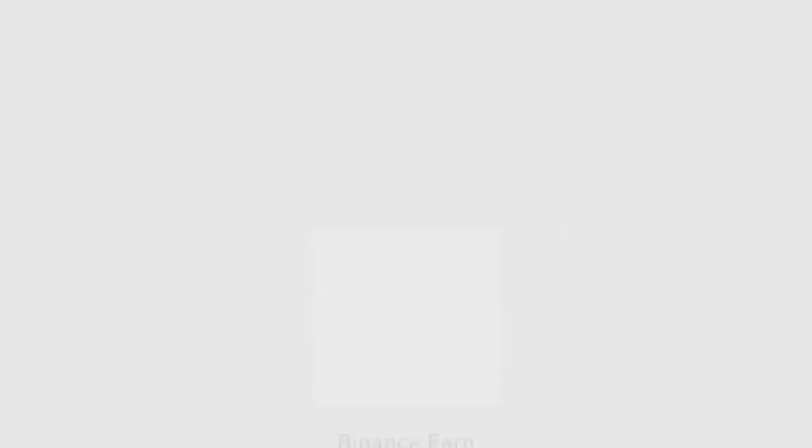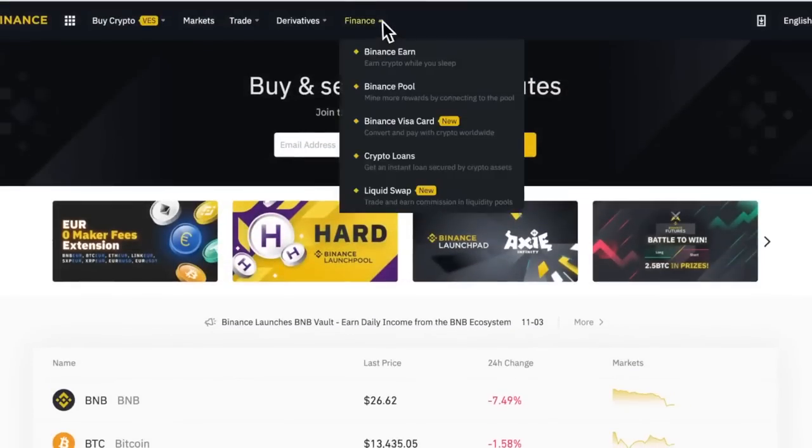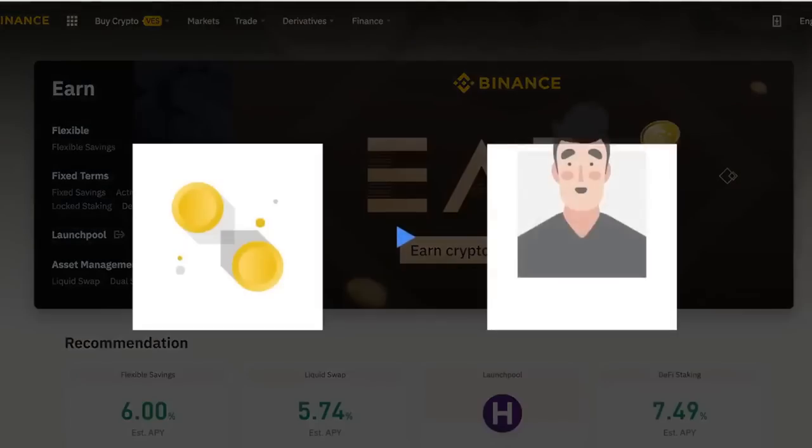A lot of my wealth comes from just passively generating money from different exchanges like Binance. So let me show you how I do it. Binance Earn is a feature on the Binance platform that offers a wide range of options and products that allows users to make money with a method of passive income.